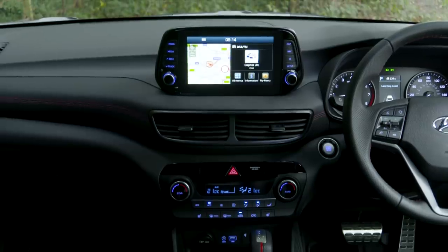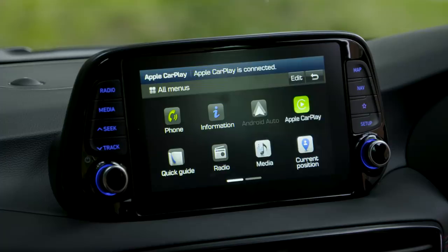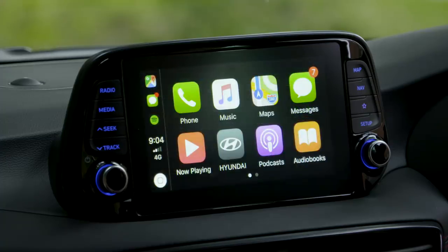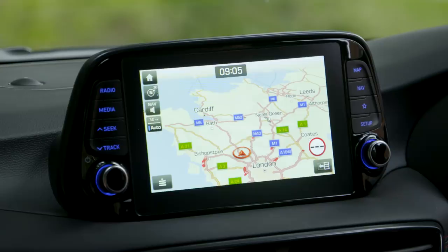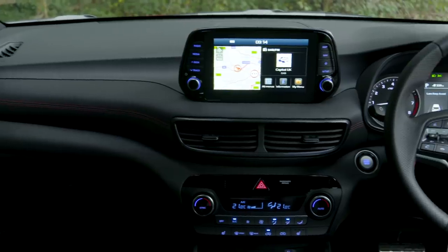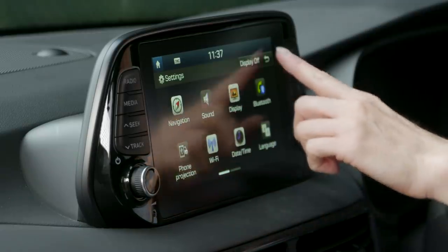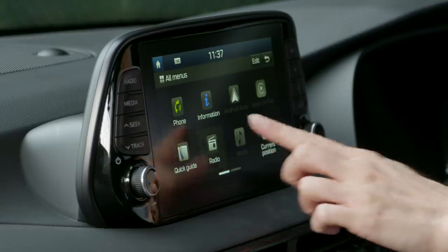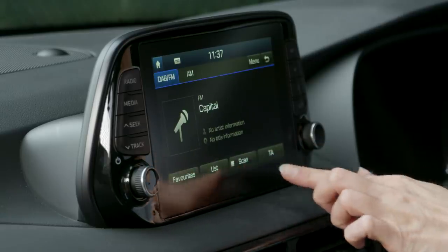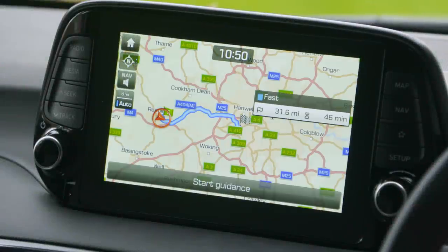All Tucsons get a touchscreen infotainment system. In the entry-level S-Connect trim the screen is 7 inches and comes with Apple CarPlay and Android Auto, which means you can display certain apps on the car screen such as your favourite sat nav. Should you want built-in sat nav you'll need to jump up to SE Nav trim or above, and you get a larger 8-inch screen as well. The graphics look a tad dated but in terms of ease of use it's hard to fault. The screen is bright enough to see in direct sunlight, the menus are easy to navigate, and route calculations are quicker than you'd get with a Nissan Qashqai.